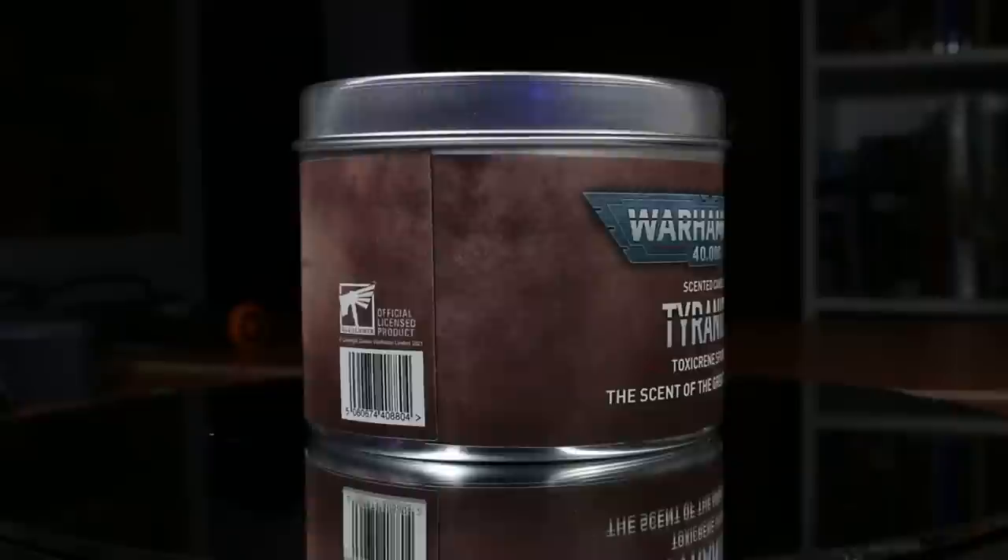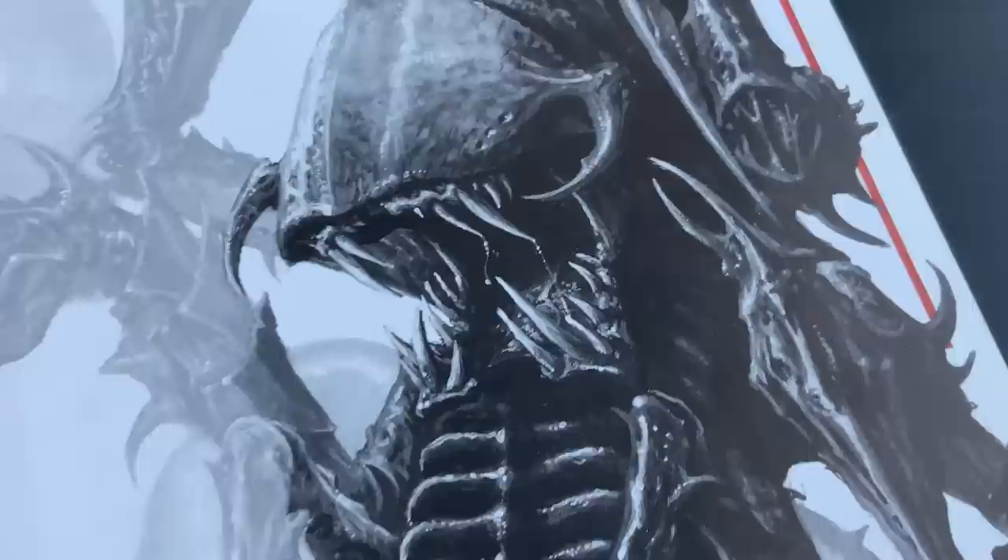Next up, we have my favorite candle in the entire range — you can see it's already pretty well used, and I'm burning it right now. That is Tyranid's Toxicrene Spores, which the website says is supposed to emit the scent of the Great Devourer when burned. It may just be because I've been burning this candle for way too long, but I feel more loyal to my Hive Queen than I ever have before. I really like this scent — it's sort of a bitter, fruity smell, but not too fruity.